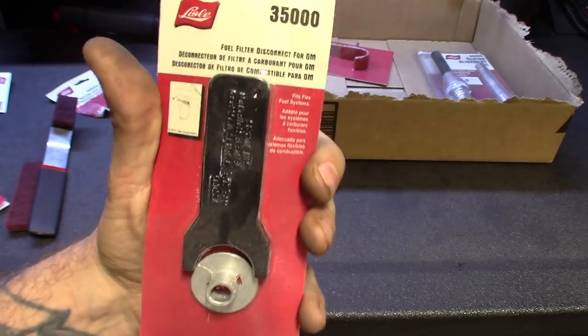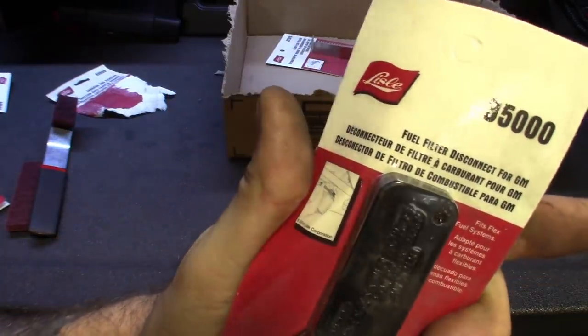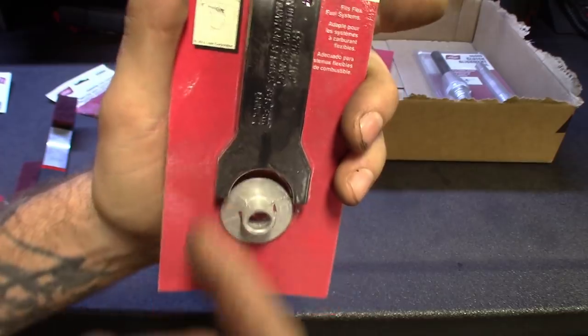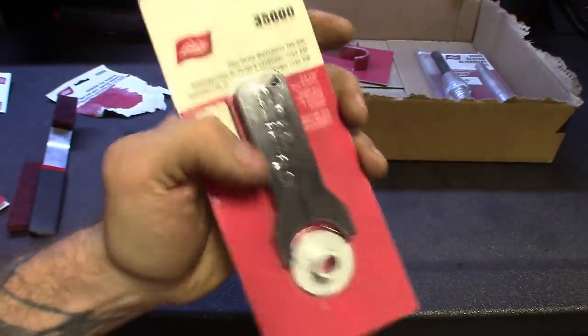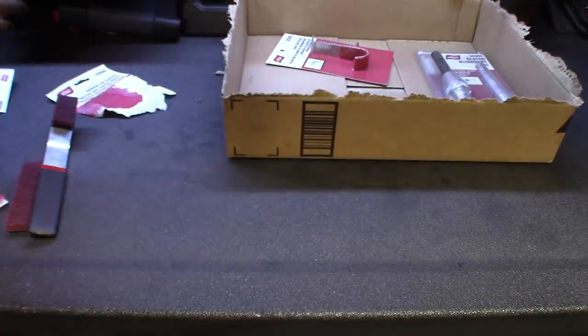Part number 35000 — for the fuel lines. You push in those quick-disconnect fittings for GM fuel filters and all that stuff. You can also use this tool on a screwdriver, which is what I've been doing, but I picked this one up to complete my master kit. This one looks a little bit thicker than the one that came in the kit, but it's another easy tool to make your life easier.